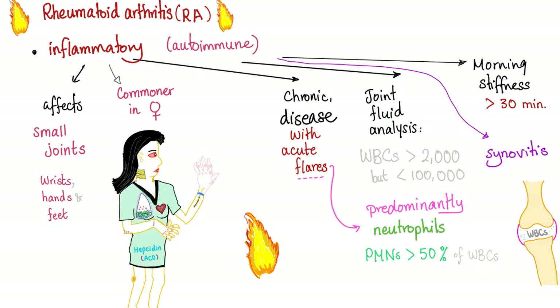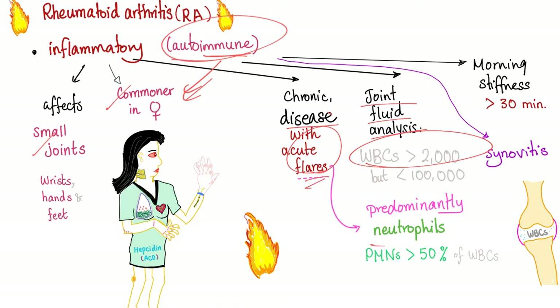It's an inflammatory arthritis that affects small joints, commoner in females — like most autoimmune diseases. Most immunodeficiency diseases are common in men. Chronic disease with acute flares. Joint fluid analysis will show white cells of more than 2,000. During the acute flare, it's going to be predominantly neutrophils in the joints. Morning stiffness for more than 30 minutes — some authors argue more than 1 hour. If it's inflammatory, it's going to lead to synovitis.